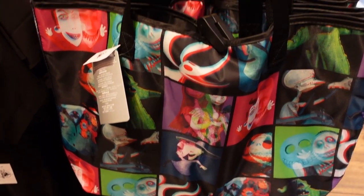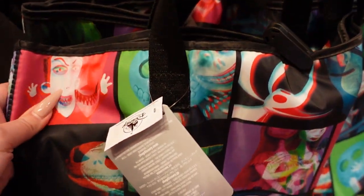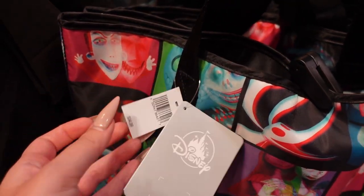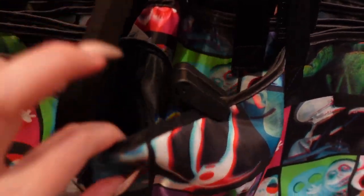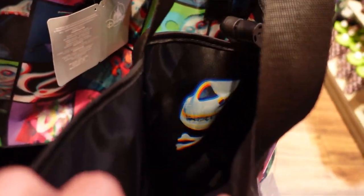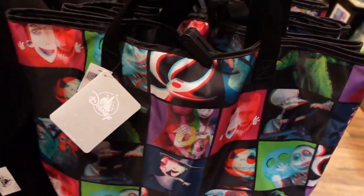There's a Nightmare Before Christmas tote bag with webbing for the straps and it's made out of nylon. It's $35. And let's see if the interior has a pocket or something — it's reversible! Can you see that? It has Jack's face on both sides. That's very nice.